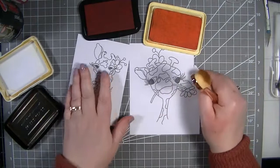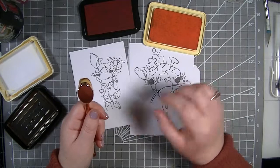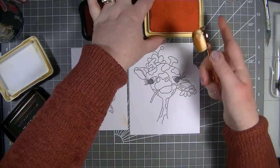I've just got a blending brush, but you can use anything you're comfortable with - you don't need one of these. You can use a makeup sponge, blending tools, or even a bit of kitchen sponge. You do not need special tools.